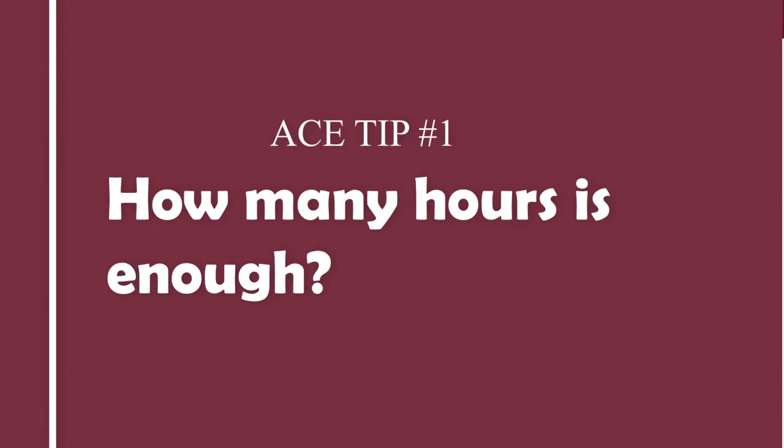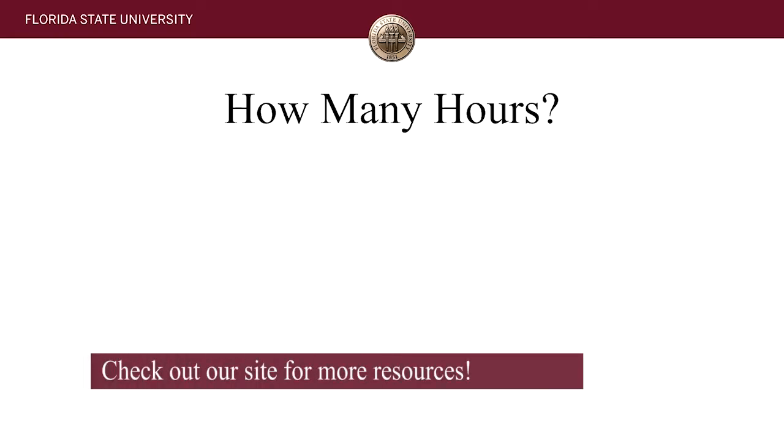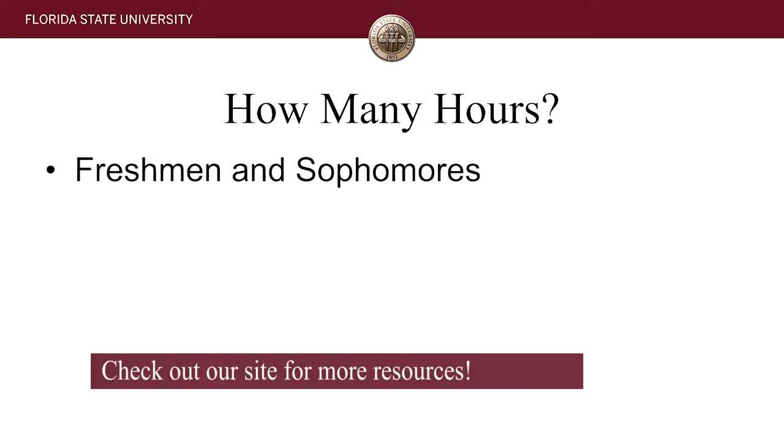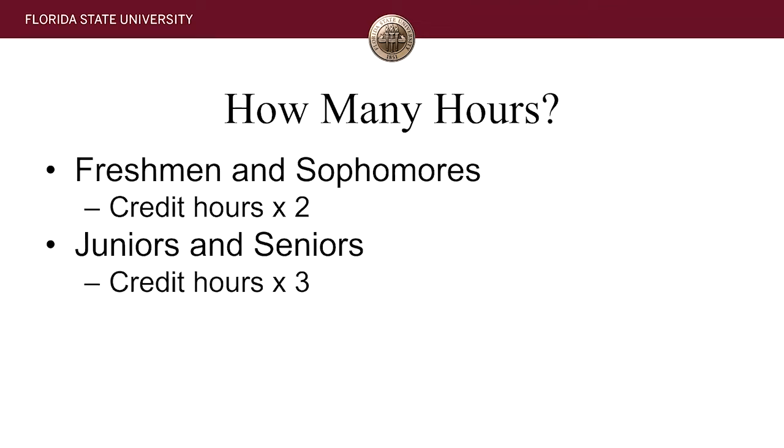The first step is trying to figure out how many hours you should be studying for your courses. This is a common question that students are always looking to get some sort of magic number out of. There's no real magic number, but in general, freshmen and sophomores should expect to spend about two hours outside of class for each credit hour enrolled in. As you become a junior or senior, that goes from two to three hours outside of class per credit hour.